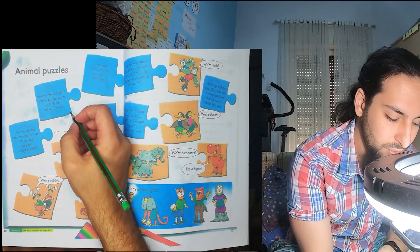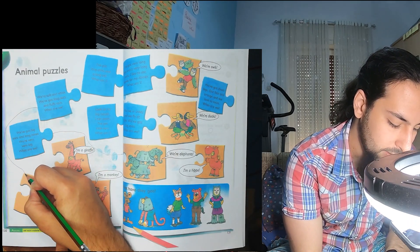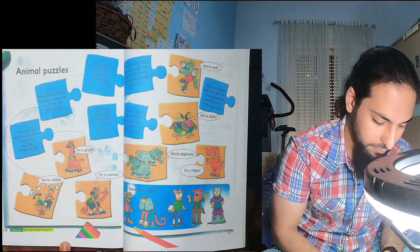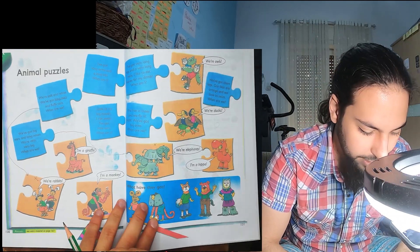We match the blue one here with rabbits. Let's put a cross here so we're not confused with the next question.